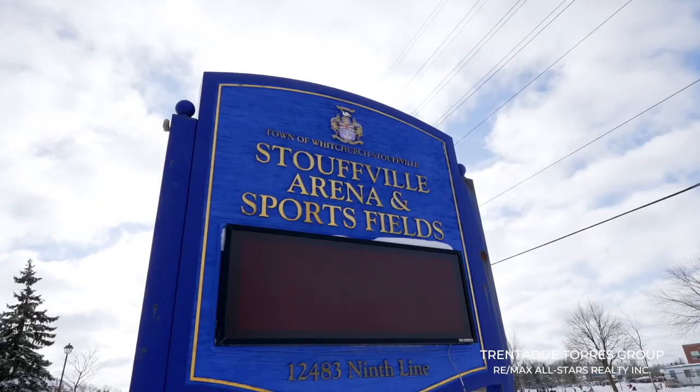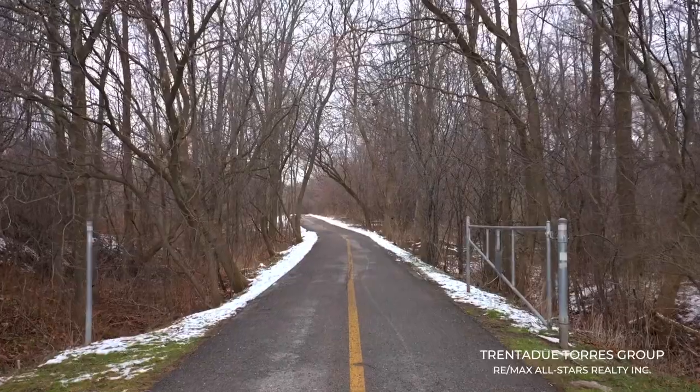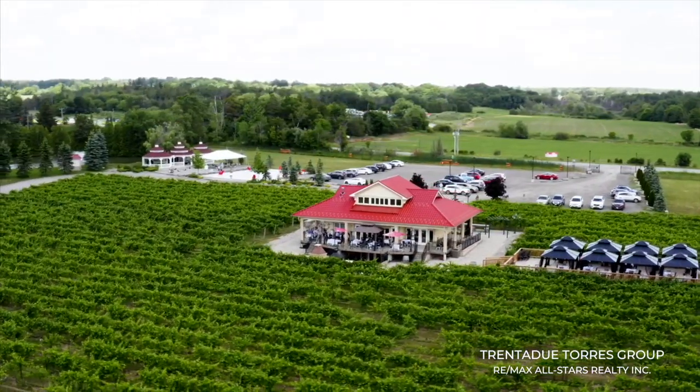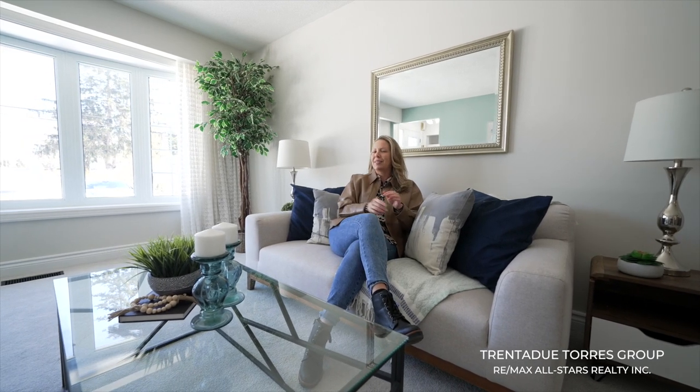The town of Stouffville is well known for its numerous community events and its laid-back lifestyle. We have sports arenas with both indoor and outdoor ice pads, kilometres of trail systems, access to regional forests, golf, wineries, and family fun of all kinds. Just a few minutes north of Montreal Street, you'll find Timber Creek, one of our favourite places to spend the day playing mini-putt, at the batting cages, at the driving range, and enjoying some ice cream.